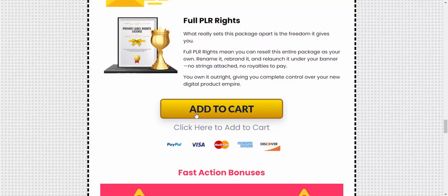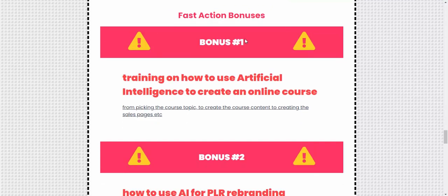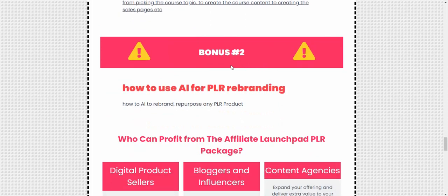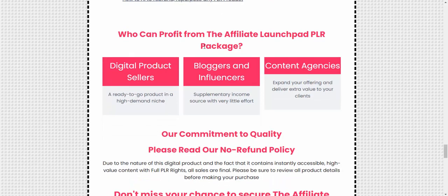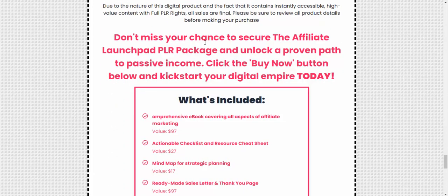Click 'Add to Cart' now. Bonus number one: training on how to use affiliate marketing intelligence to create an online course. Step two: how to use AI for PLR branding. Who can profit? Digital product sellers, bloggers, influencers, and content creators. Don't miss your chance to grab the Affiliate Launch PLR package.